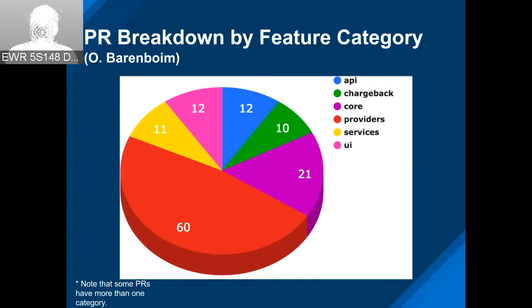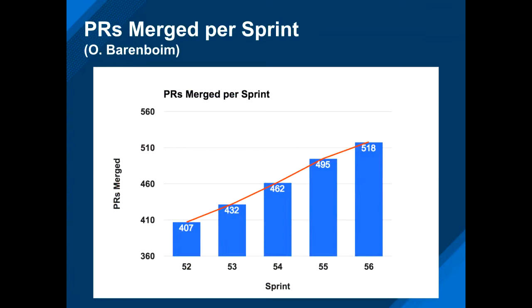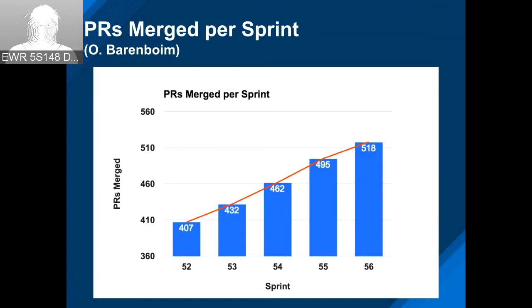This is a new slide that Marianne put together to show the number of pull requests merged per sprint across all the repos. We're going to add the number of repos to the slide because my instincts are telling me that the more we extract the repos, the more velocity we're going to get. We'll need more data to confirm, so we'll keep monitoring this.